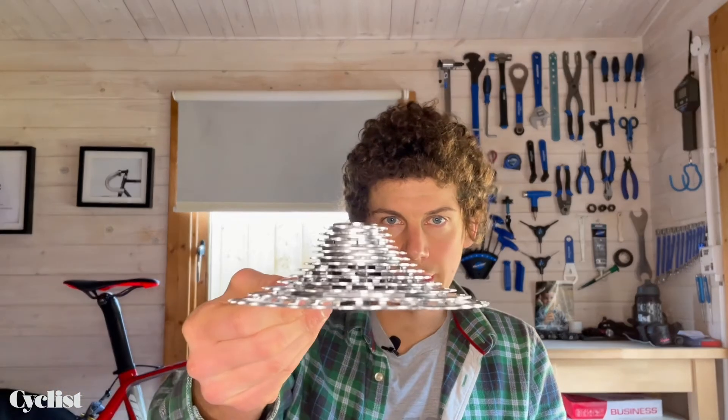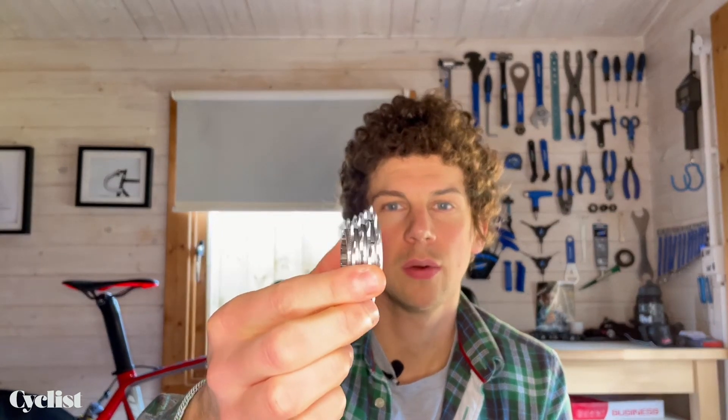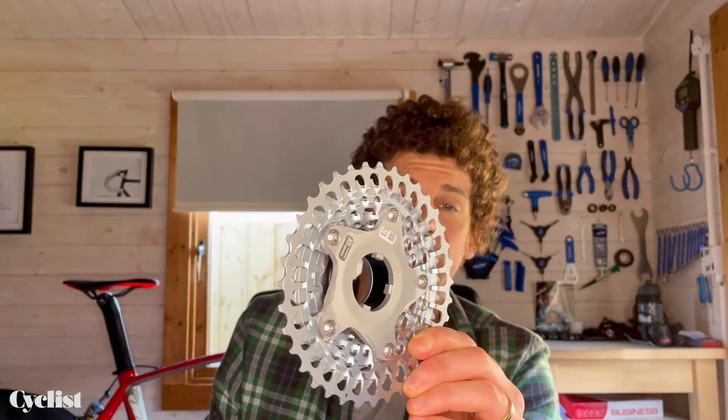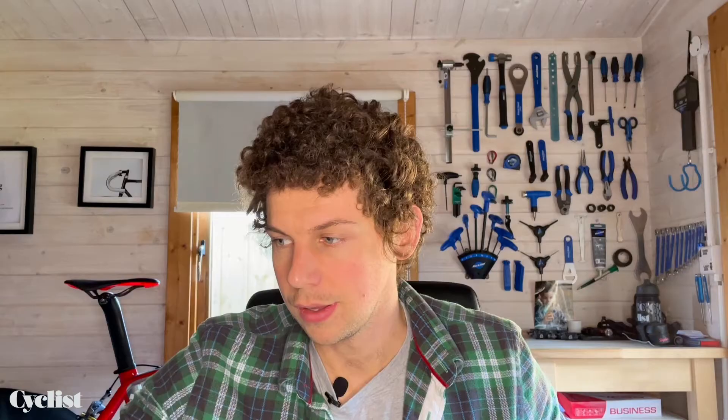Onto one of the more unique aspects of the groupset — this pile of sprockets. It's actually two blocks: a small block with the smallest four gears machined from one bit of aluminium, and a big block with the largest nine gears machined from one bit of aluminium, which is pretty beautiful engineering. The three cassette ratios it comes in are 9-36, 9-42, and 10-44. The sprockets are arranged with smaller jumps at the bottom end where you're going faster and more likely to be sensitive to cadence changes, and then bigger jumps between the larger gears so you can get yourself out of trouble quickly when climbing.